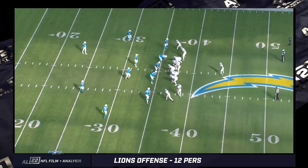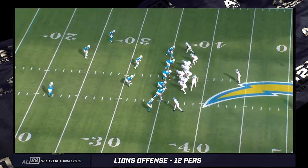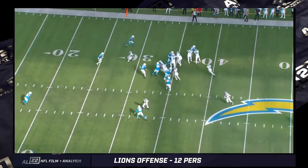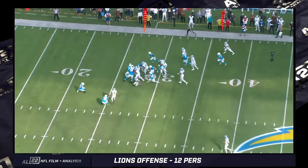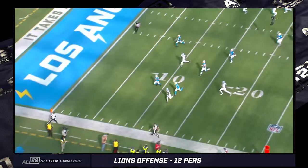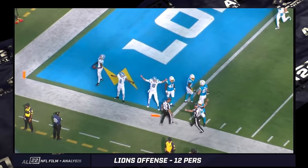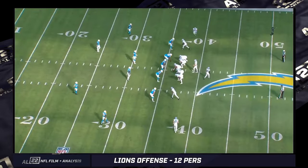Same personnel, same formation against the Chargers — I think week 13. They motion to this often. There was a period of time where some of these run concepts were different depending on which back was in the game. Jameer Gibbs versus David Montgomery kind of makes sense. It's a toss play with Gibbs into the boundary.